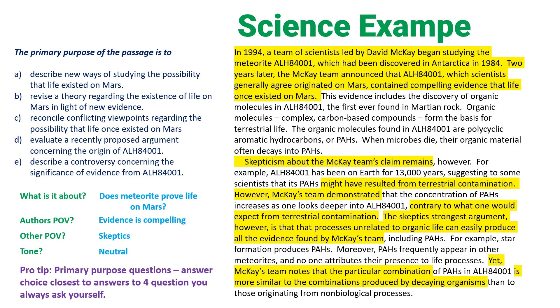D: 'Evaluate a recently proposed argument.' These arguments all come from 1994 — D is definitely not right. E: 'Describe a controversy concerning the significance of evidence from this meteorite.' Maybe, because we definitely have a controversy — two points of view, and the second paragraph goes back and forth between them. Do we like C or E better? C says we reconcile the conflicting viewpoints — but they never come together. The best answer choice is E: it's describing a controversy, which is neutral. E is correct.